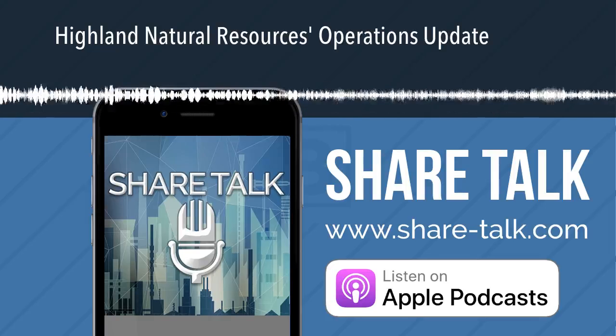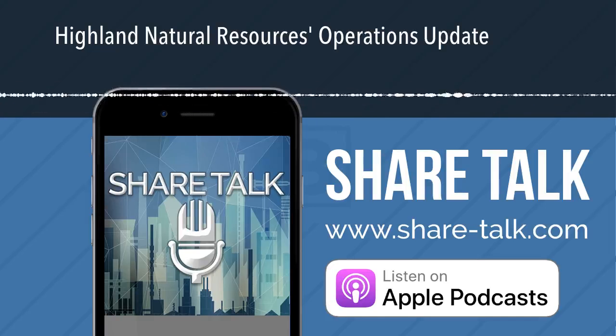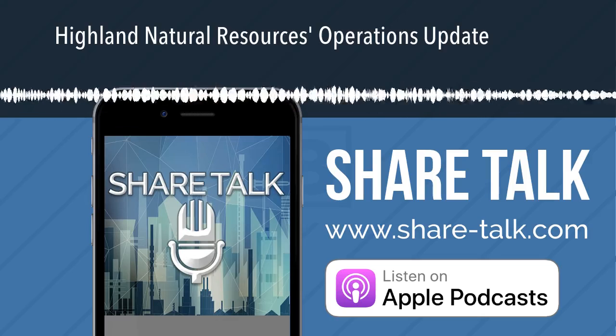This is Robert Price. I'm the CEO of Highlands Natural Resources, and I'm real proud to be joined by all of my associates and colleagues today: Domingo Mata, Cully Cavness, and Paul Mindell.